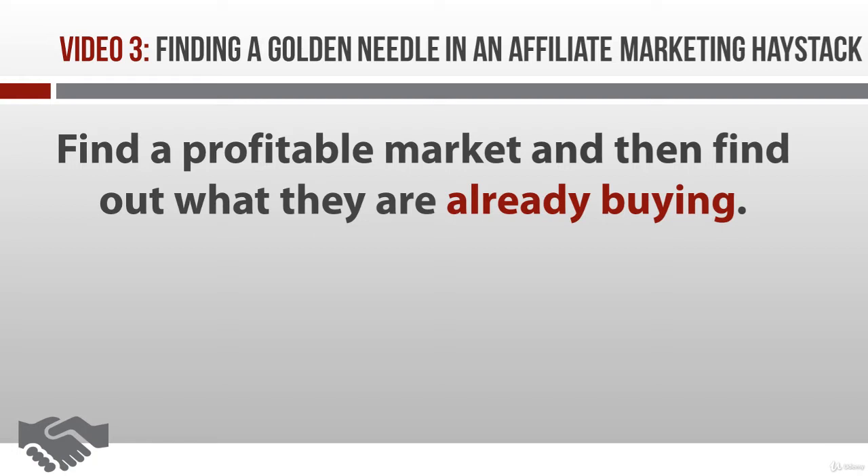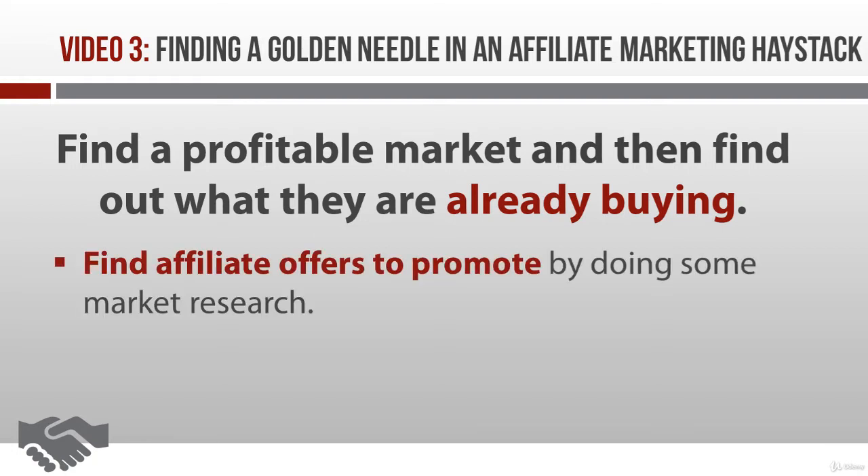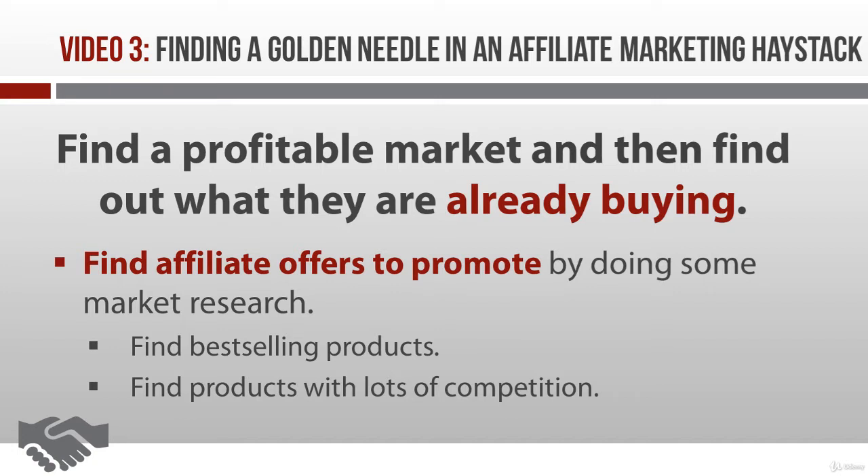So the first thing you need to do is find affiliate offers to promote to your audience. What you want to do is a bit of market research. Hit up Amazon, toss your keywords into the search box, and see what comes up. You're looking for two things: first, you're looking for bestsellers, and second, you're looking for types of products that have a lot of competition. When you find those two things, then you know you have a product that your market is already buying.